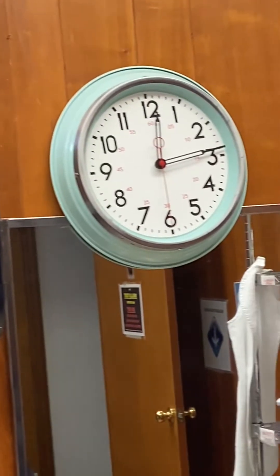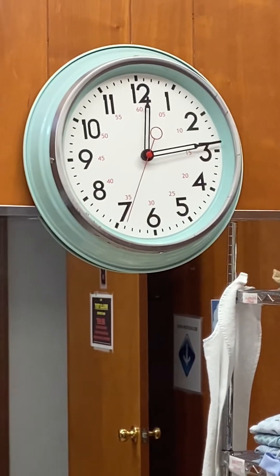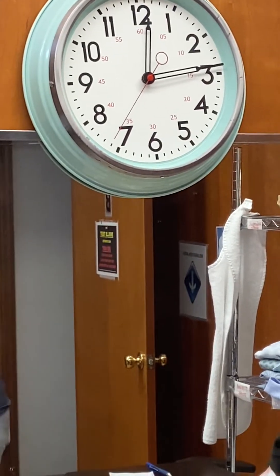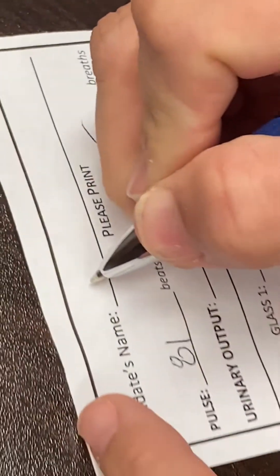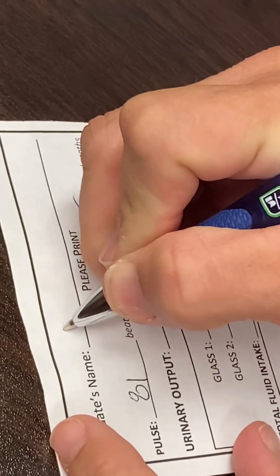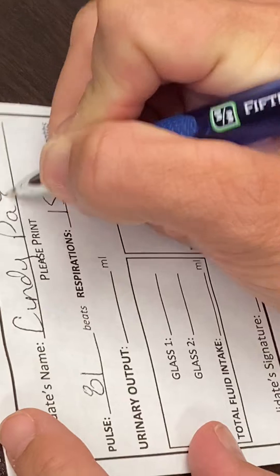Twelve, thirteen, fourteen, fifteen. It reached the seven, we'll stop counting. We will record our results. We will write the candidate's name, which is the CNA, and we will sign.